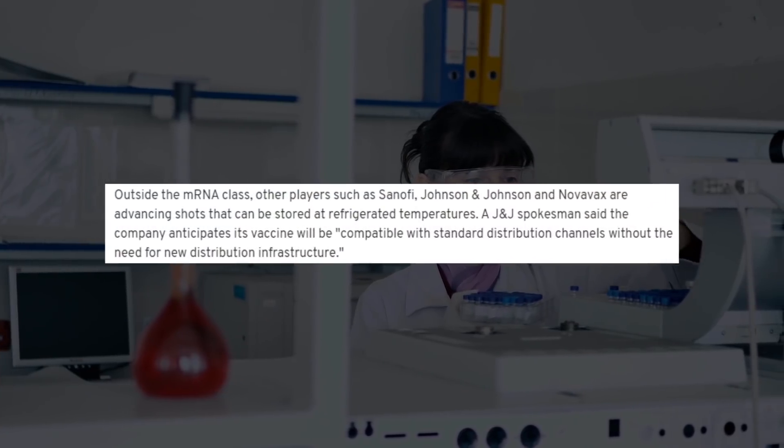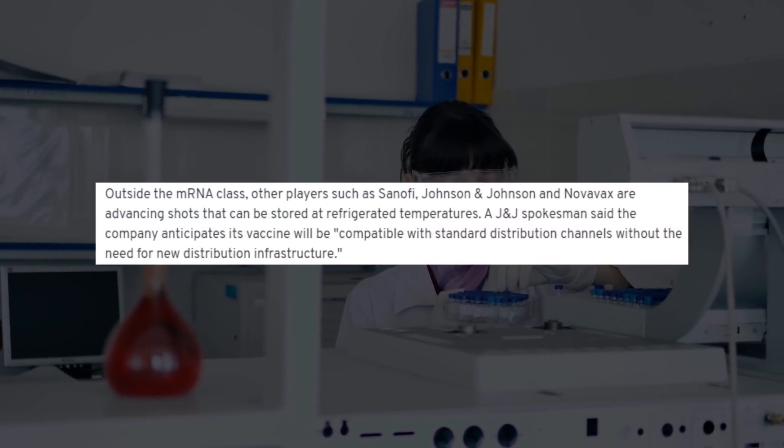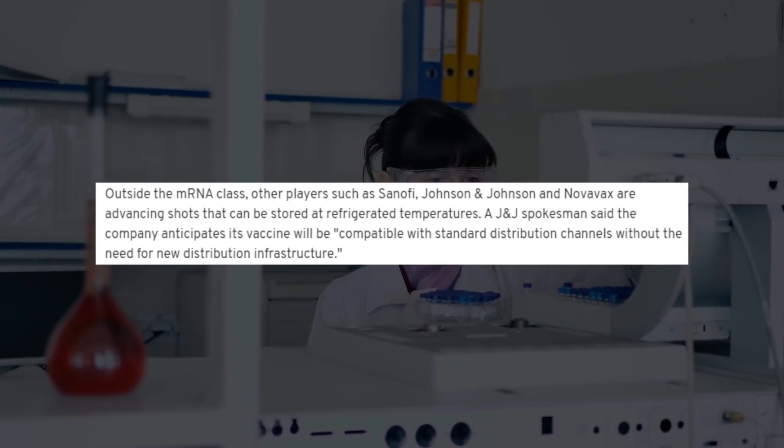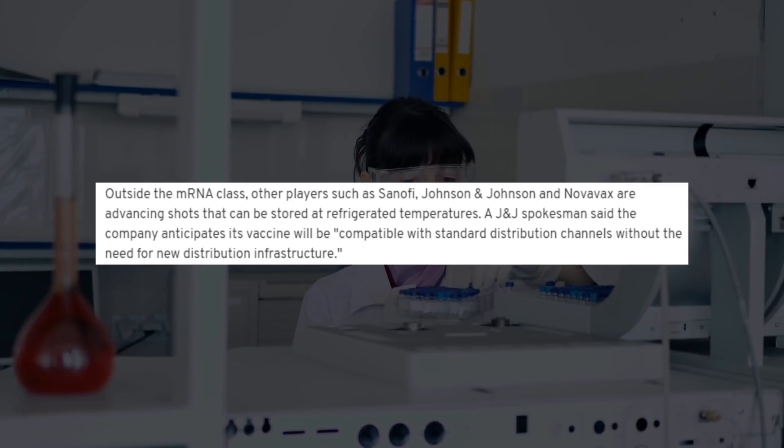Outside the mRNA class, Sanofi, Johnson & Johnson, and Novavax are working on shots that can be stored at refrigerated temperatures. The firm anticipates that its vaccine will be compatible with standard distribution channels without the need for new distribution infrastructure, a J&J spokesman said.